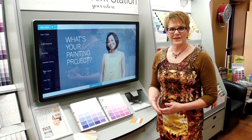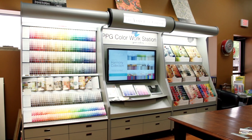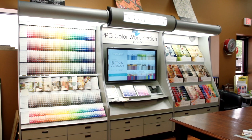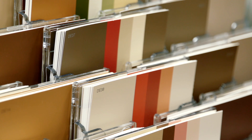Whether you're choosing the color for a room, the exterior, or a business, we're here to help. And I'm proud to introduce the PPG Color Workstation, which allows you to check out a room in a particular color before you make that decision and put the paint on the wall.